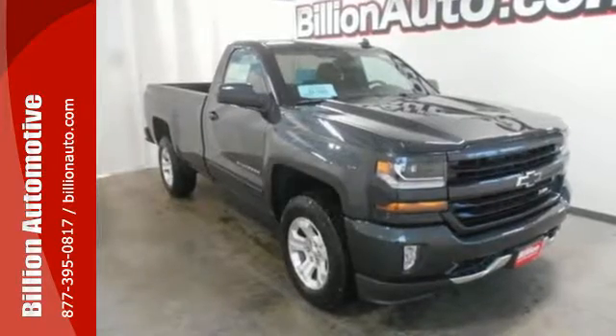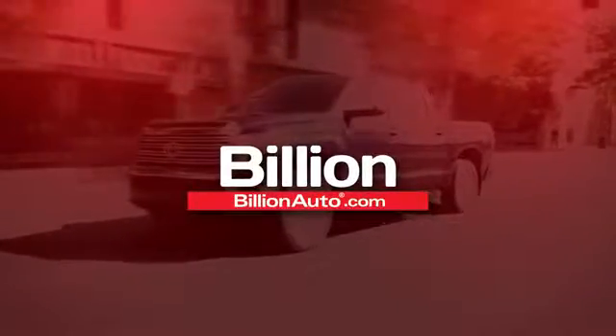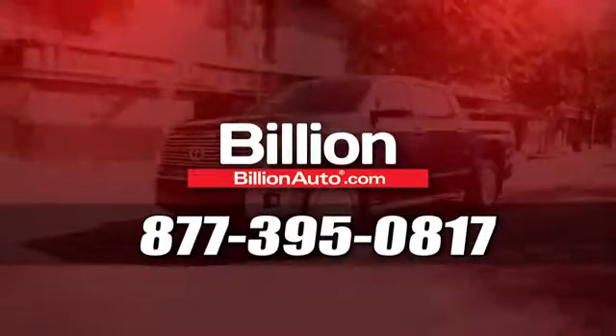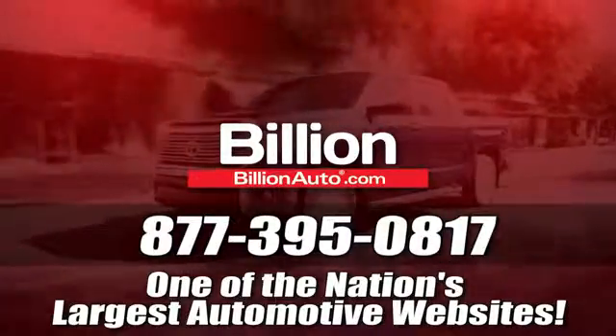Discover the reasons when you take it for a test ride today. BillionAuto.com will deliver right to your door. Call 877-395-0817 today. BillionAuto.com is one of the nation's largest automotive websites.